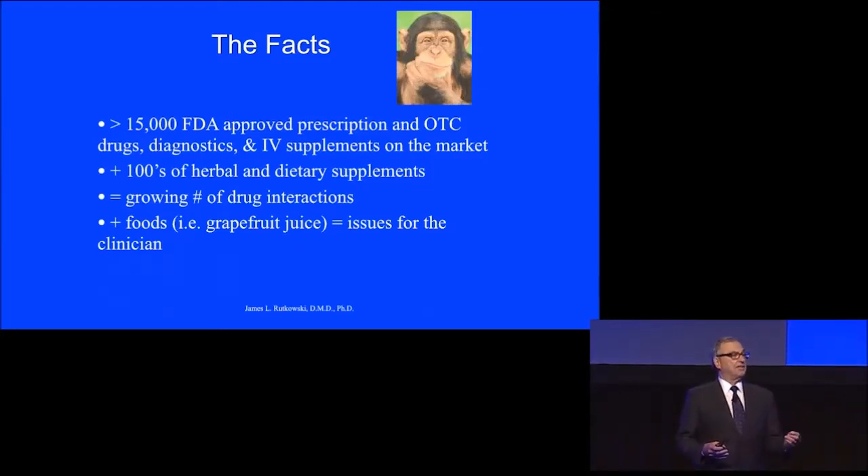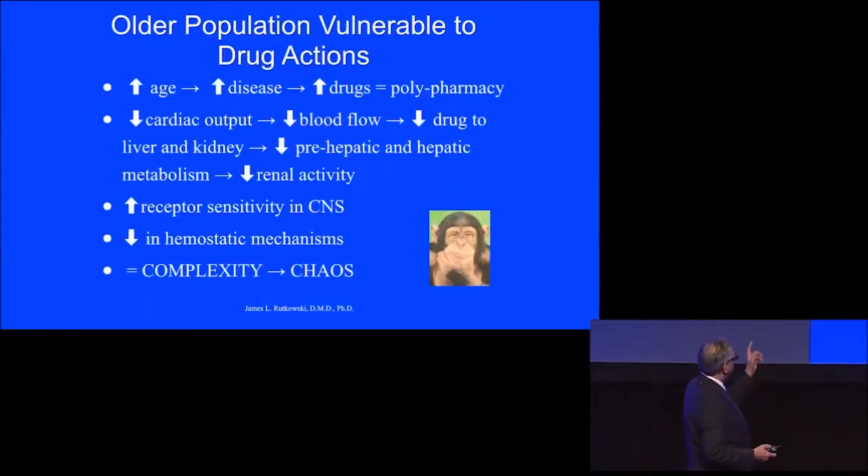Sometimes those actions are what we intend, and many times there are adverse reactions. The foods that people eat make a difference, and that develops problems for us. The increased age of the patient, increased disease, increased drugs — giving us polypharmacy.